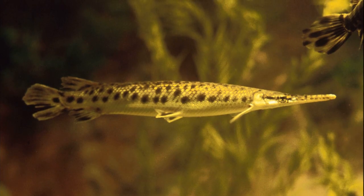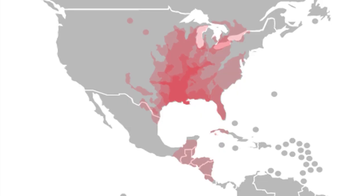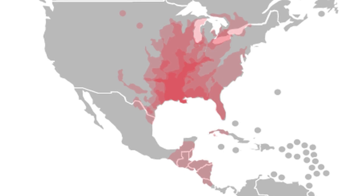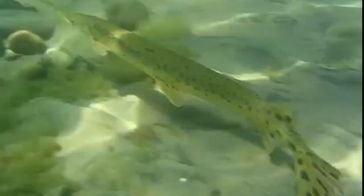Gars are very primitive fish. Seven species exist today. They are found only in North American and Central American waters. Five of the seven species are native to the United States. Fossils indicate that they were once more widely distributed throughout the world.